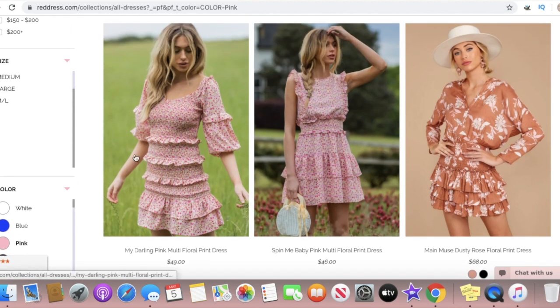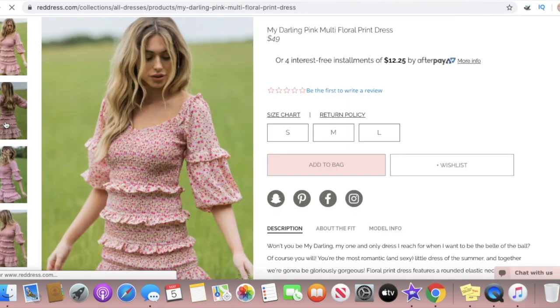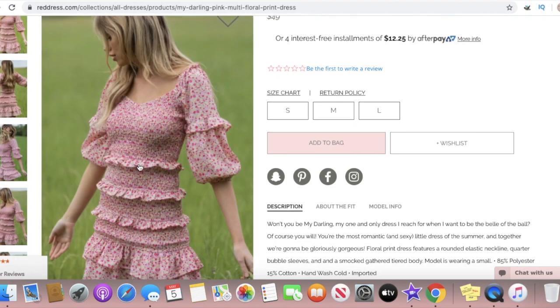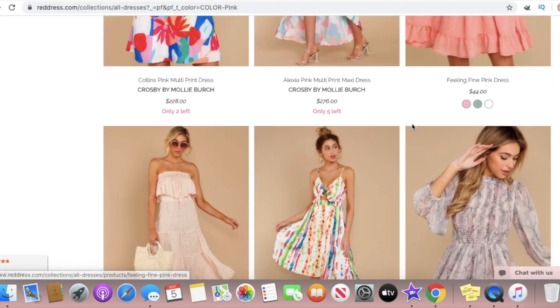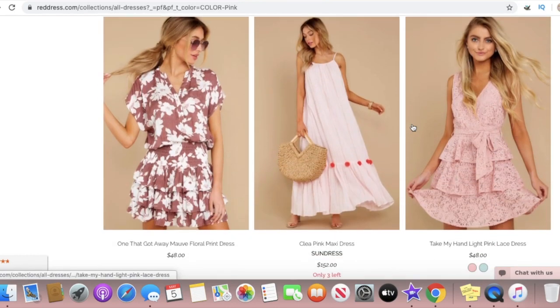You can choose different colors. I chose the color pink to filter out and I really love this dress right here. It's just a ruffled floral dress, something you definitely see at Love Shack Fancy, and it is only $42. Something to keep in mind is that they do sell out really fast, but you can get on a waitlist and wait till it's back in stock. So I'm going to go back to the page of filtered dresses and scroll down.